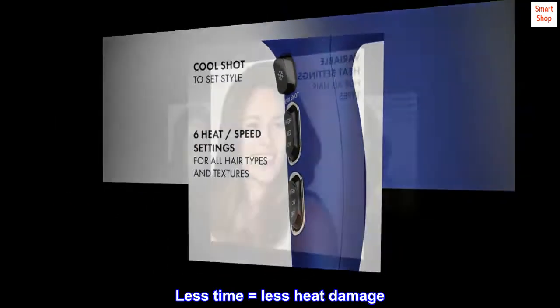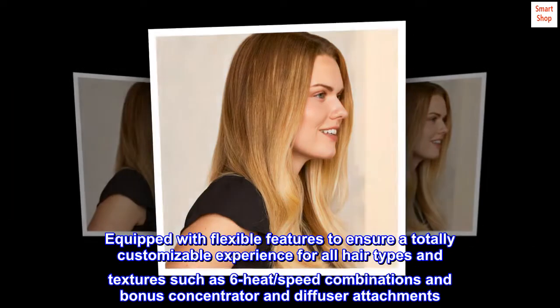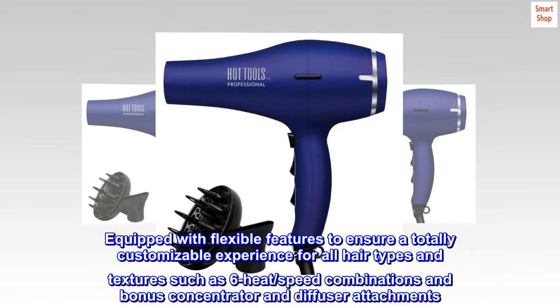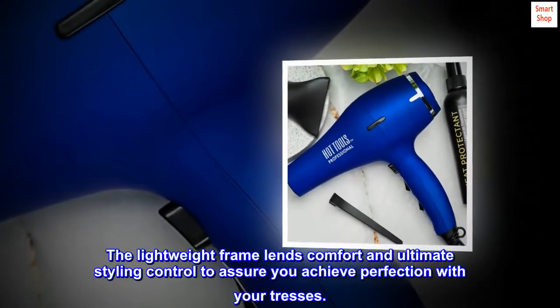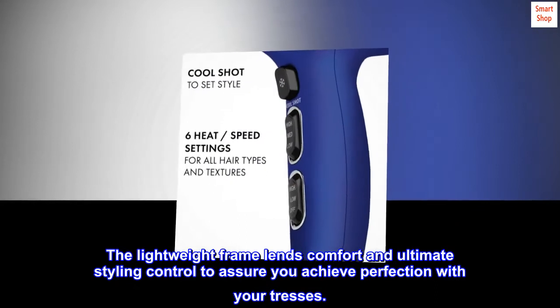Less time equals less heat damage. Equipped with flexible features to ensure a totally customizable experience for all hair types and textures, such as 6-heat and speed combinations and bonus concentrator and diffuser attachments. The lightweight frame lends comfort and ultimate styling control to assure you achieve perfection with your tresses.